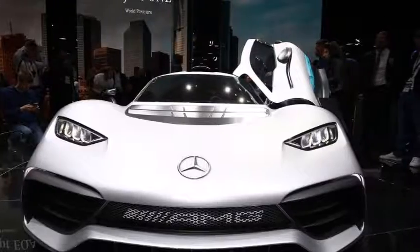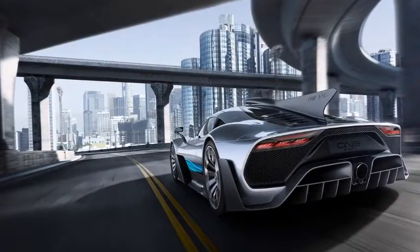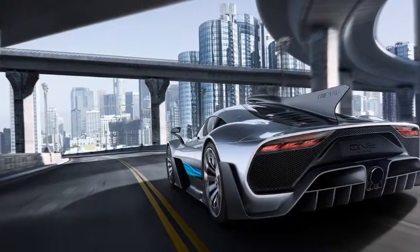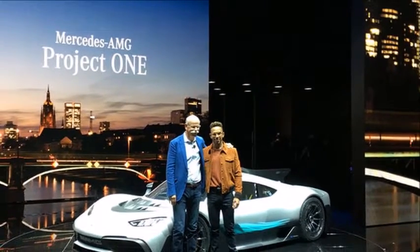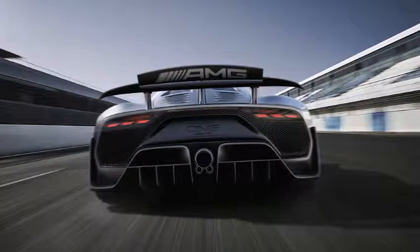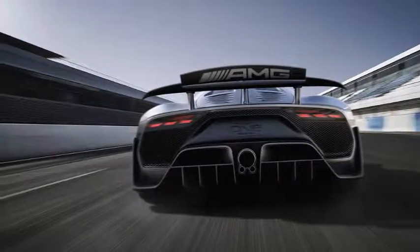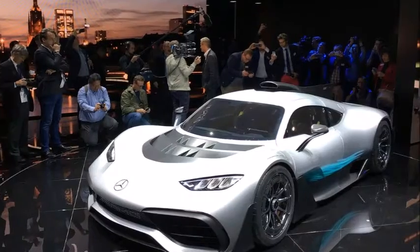Mercedes-AMG says the Project 1 is the first road car with an unbridled F1 engine under its hood. That engine is a 1.6-liter turbocharged V6 with an electric turbo and another electric motor connected to the crankshaft, plus two extra electric motors that power the front wheels. It has all-wheel drive with torque vectoring, and puts its power through an 8-speed automatic transmission with paddle shifters for its only forward gear controls.